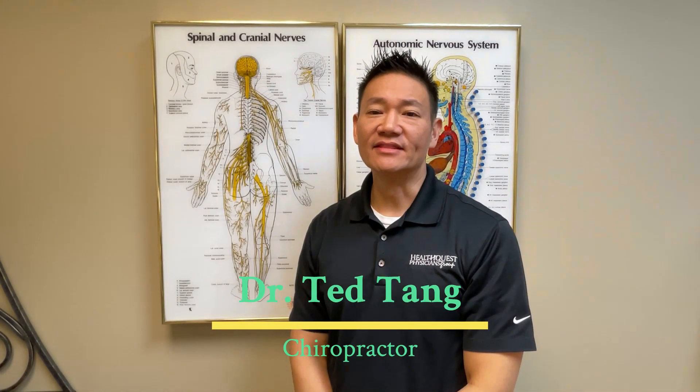Hello everyone, my name is Dr. Tang and this is a Minute to Better Health. This month we're talking about sciatica. Sciatica often results from pressure in the low back, causing symptoms down the leg and even into the feet. This pressure can stem from a herniated disc or spinal stenosis and can be debilitating. Today I'd like to shed some light on how chiropractic care can provide relief and support recovery from sciatica.